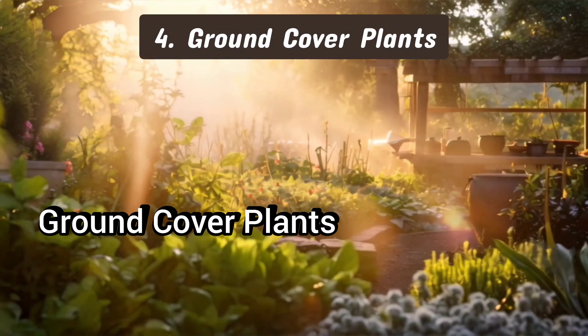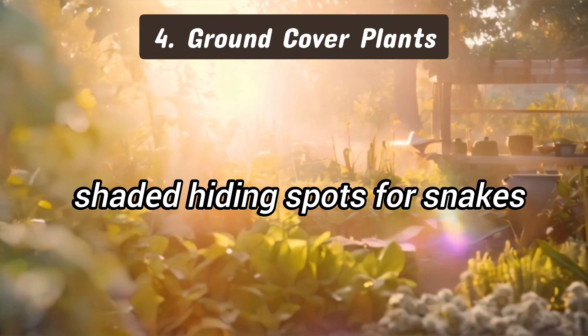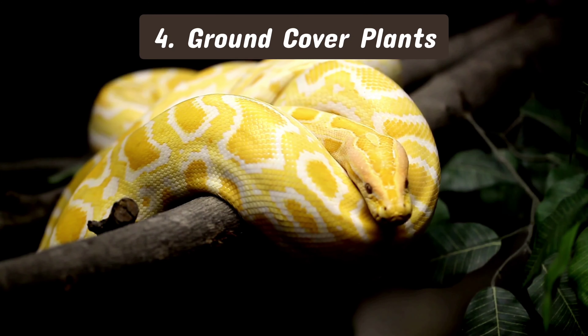4. Ground cover plants. Ground covers like ivy and creeping thyme offer cool, shaded hiding spots for snakes, making your garden a more appealing habitat for them.